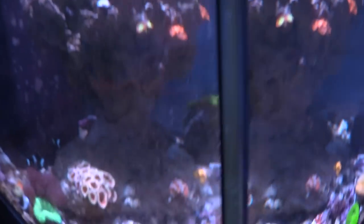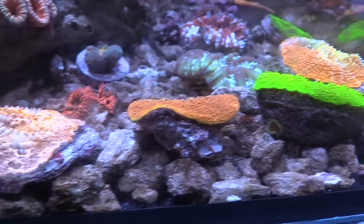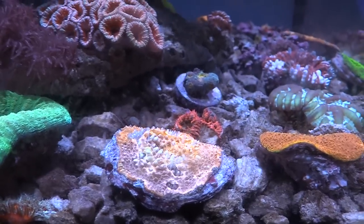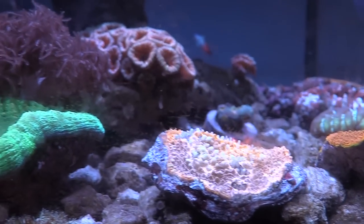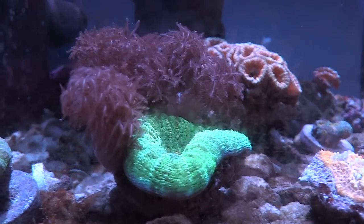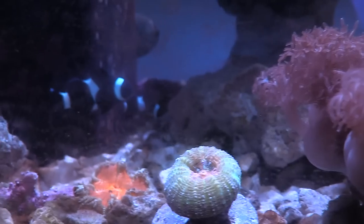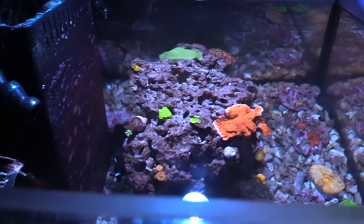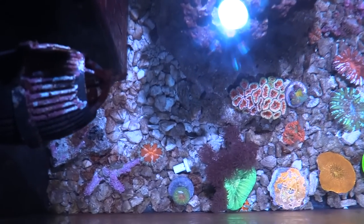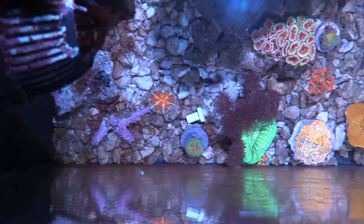I really liked having a 45 gallon cube back in the day. The top downs were awesome, I had a little frag tank attached to it, and it was just a cool little tank. But being a reefer I always change things up, and the fact that it leaked just made me break it down. It's a cool little setup though — I hope you're enjoying this, because this is a cool little tank.